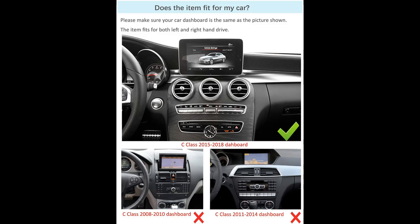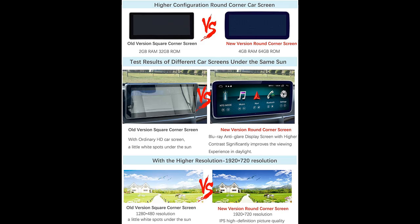With the Android system, you can enjoy faster running with an 8-core CPU, 4GB RAM, and 64GB ROM for downloading more favorite apps to obtain a richer car experience.